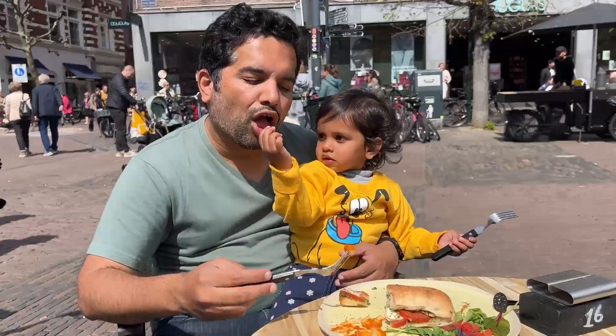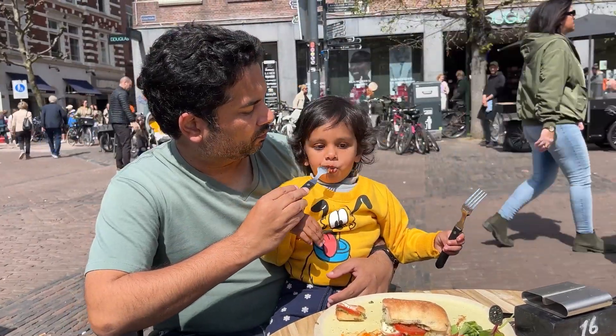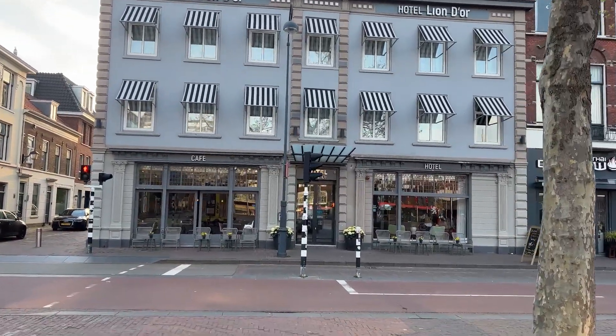We've been really lucky with the weather — it's another beautiful day and we are making the most of it. We are staying in a cute little hotel which is walking distance from the train station, the market and the square. It's called Hotel Lyon Dior and we'll give you a room tour in a bit.